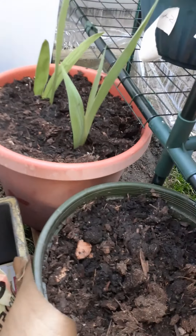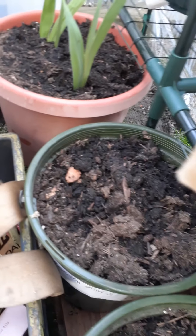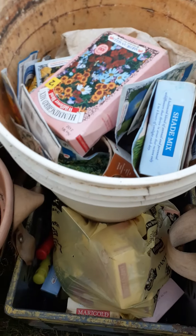And these are pots — these actually have carrots in them. And down here I have daffodils.